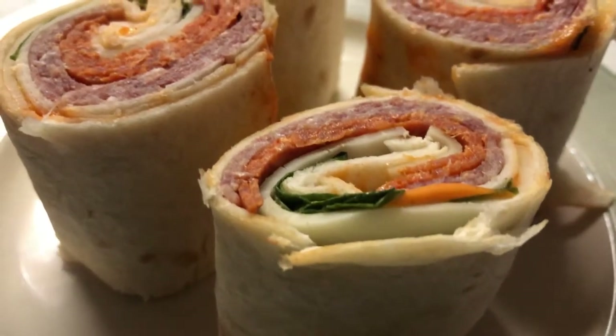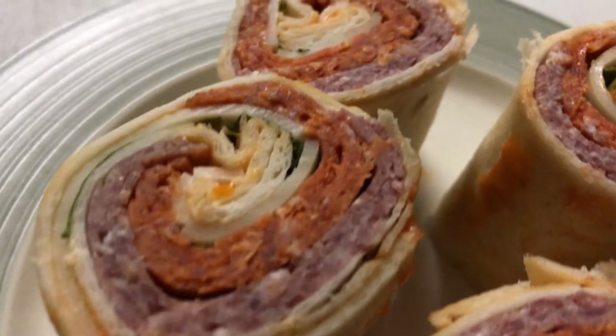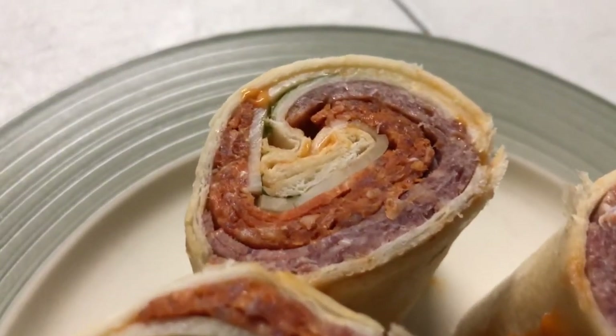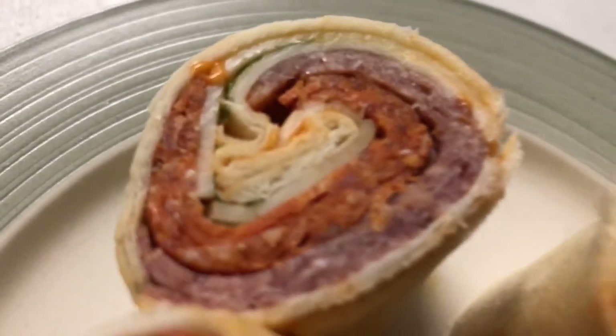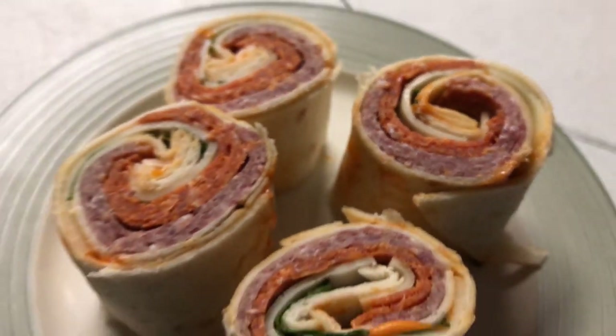Today we are going to be trying out the Market Side Italian Style Pinwheels from Walmart. These were $2.98 for a four count and they have hard salami, pepperoni, provolone cheese, roasted red pepper spread, and lettuce. They look delicious and now we're going to try some. Let's do this.